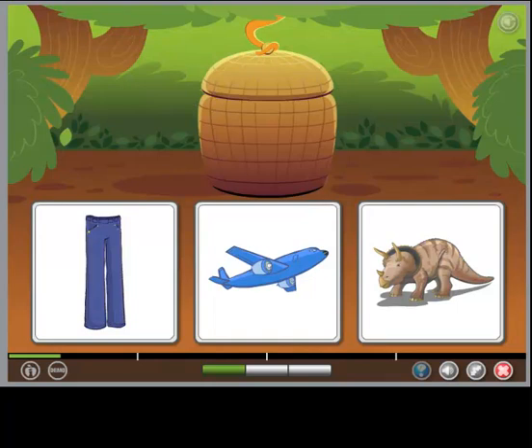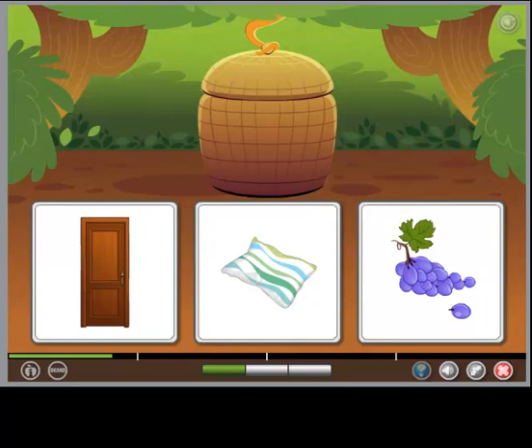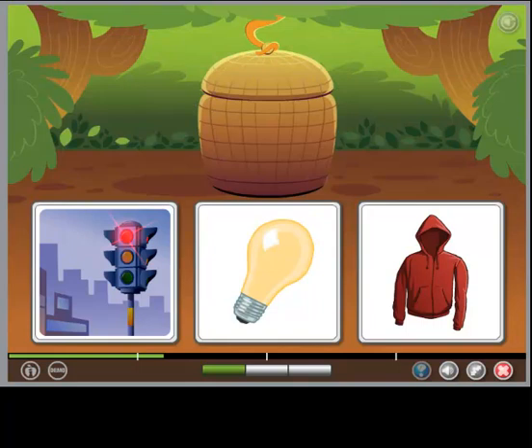The object is both enormous and blue. The object is both squishy and rectangular. The object is both bright and red.